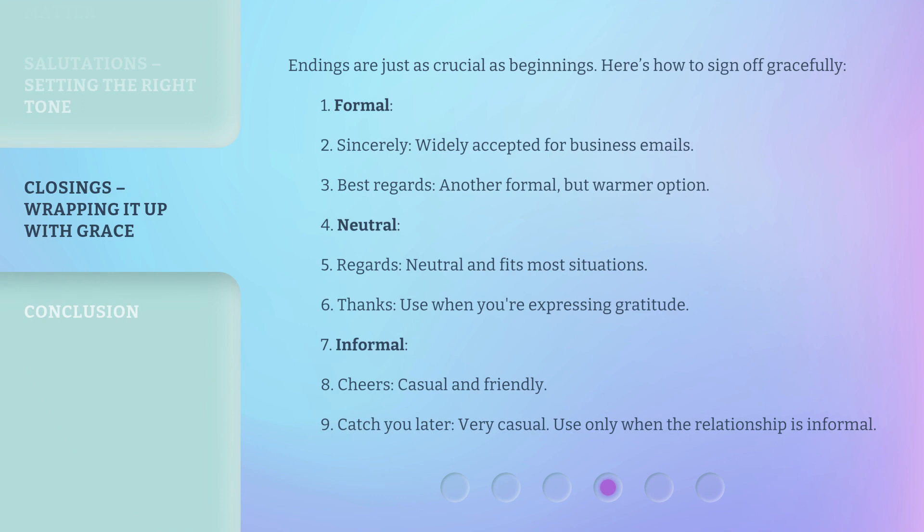Endings are just as crucial as beginnings. Here's how to sign off gracefully. Formal closings include: 'Sincerely' — widely accepted for business emails; and 'Best regards' — another formal but warmer option. Neutral closings include: 'Regards' — neutral and fits most situations; and 'Thanks' — use when you're expressing gratitude.